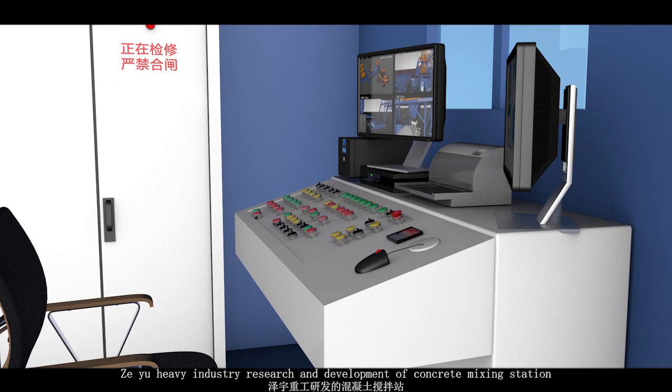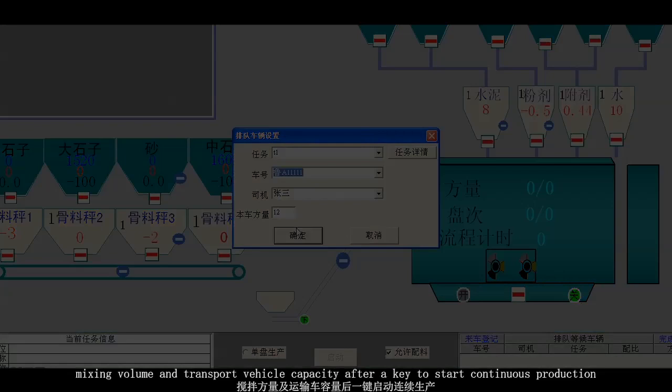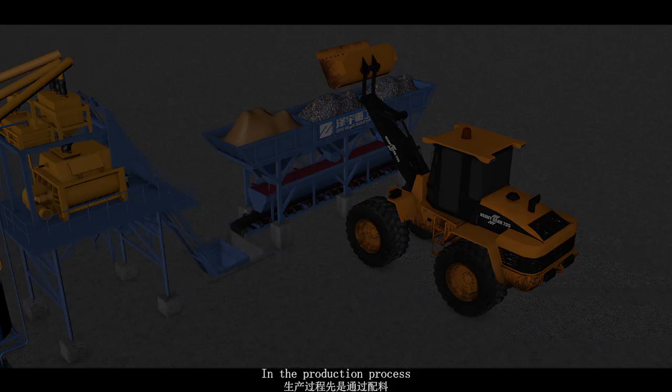The heavy industry research and development concrete mixing station is fully automated, controlled by the central control room. According to the customer's concrete mark number, the mix ratio, mixing volume, and transport vehicle capacity are set before starting continuous production.